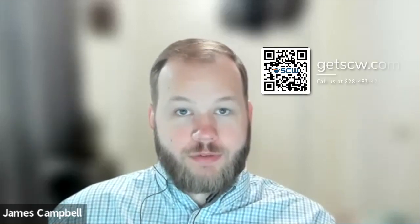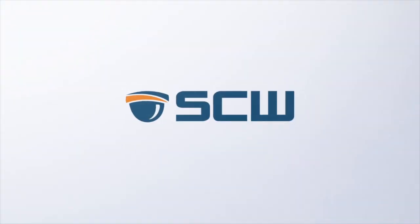Sounds like we covered a lot when it comes to manufacturing. If you have any questions and want to learn more, reach out — QR code up here, go to GetSW.com. We'll be happy to get the ball rolling on access control, video surveillance, and answer any questions you might have. Thanks to the awesome panel for joining me on this one, and I look forward to the next episode.